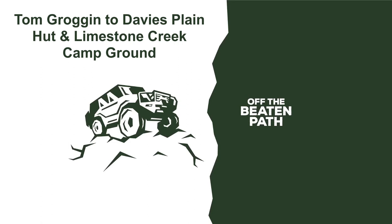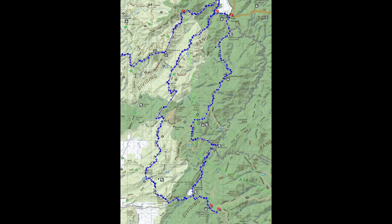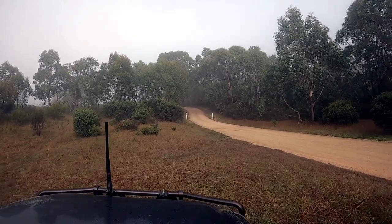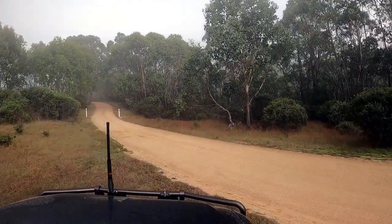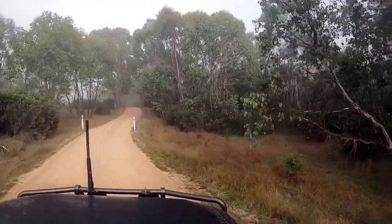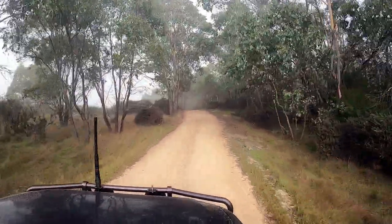Hey everyone, Jason here from Off The Beaten Path. This video has been a long time coming — it's footage I actually shot back in April, and this is day two of a solo trip through the high country. Starting from Tom Grogan campground, heading down Davies Plain Hut track to Davies Plain Hut, then continuing via Charlie Creek Hut, McCarthy's track, down to Round Mountain and the Poplars campground, then finishing up at Limestone Creek camping area and Limestone Creek Hut.